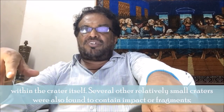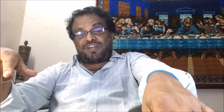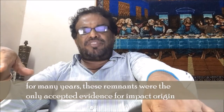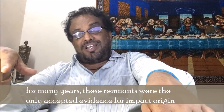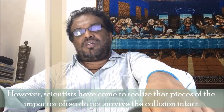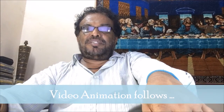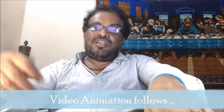Several other relatively small craters were also found to contain impactor fragments. For many years, these remnants were the only accepted evidence for impact origin. However, scientists have come to realize that pieces of the impactor often do not survive the collision impact.